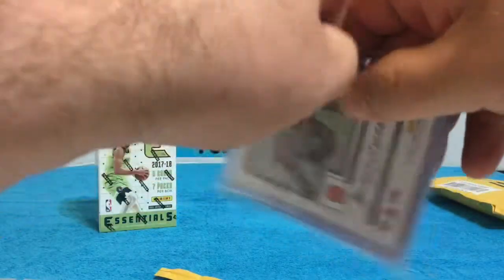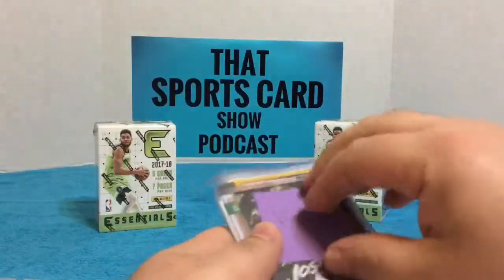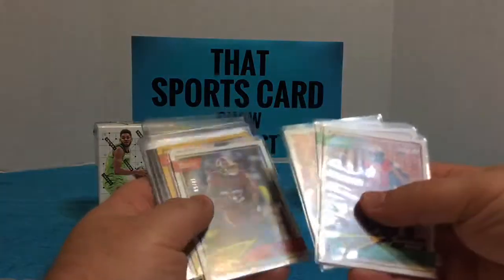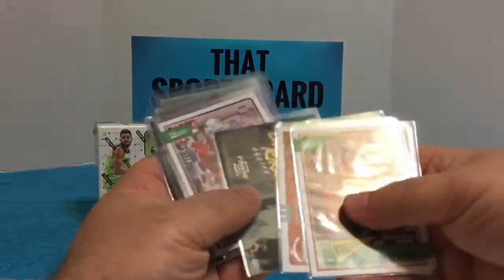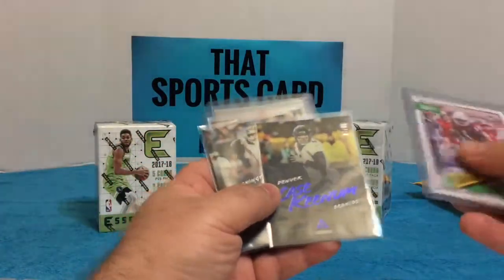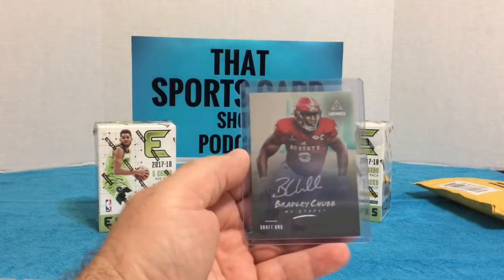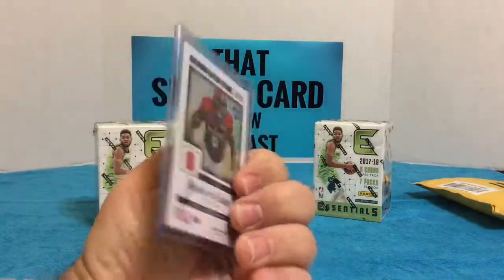I think the card to look for out of this break was the Bradley Chubb draft day auto. Josh Rosen rookie, that's not bad, and assorted cards. Christian Kirk, Simi Cobbs junior signature, Christian Kirk auto draft day, and Bradley Chubb draft day auto — I think he was the fourth or fifth player taken in the draft by the Broncos. So that should be a nice auto.